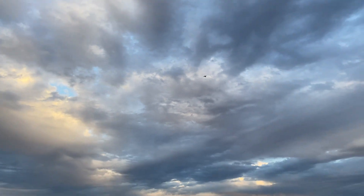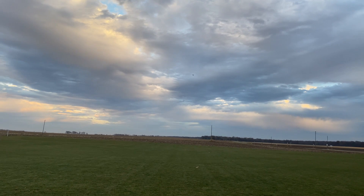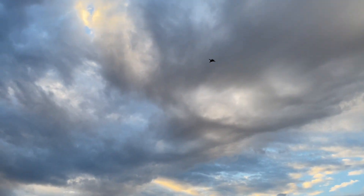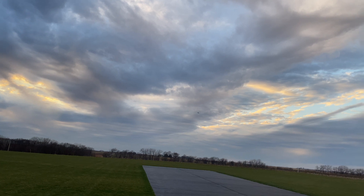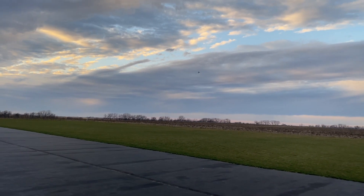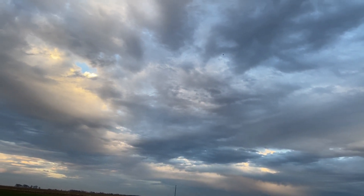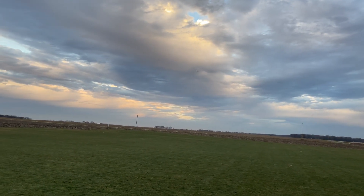Definitely a little tail heavy it seems like. Getting her all trimmed out here, keeping the power in. That's better. Holy smokes — this thing's locked in now.